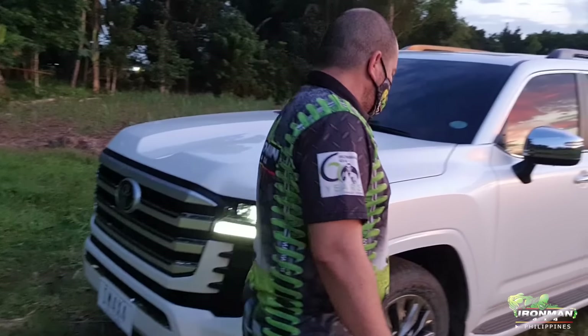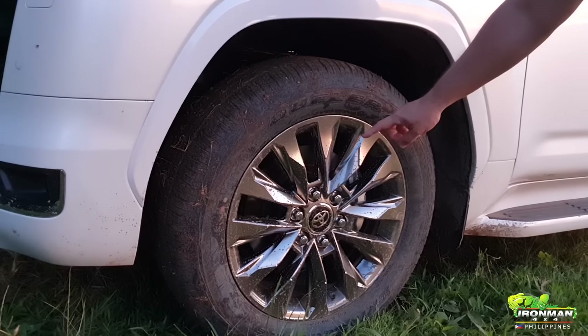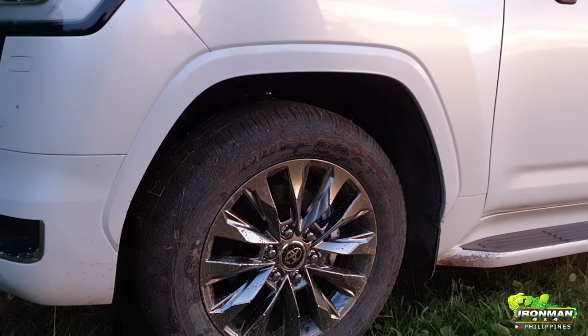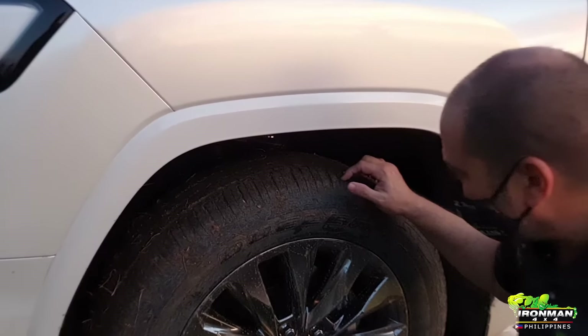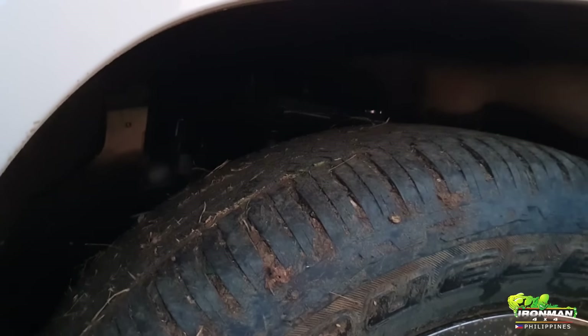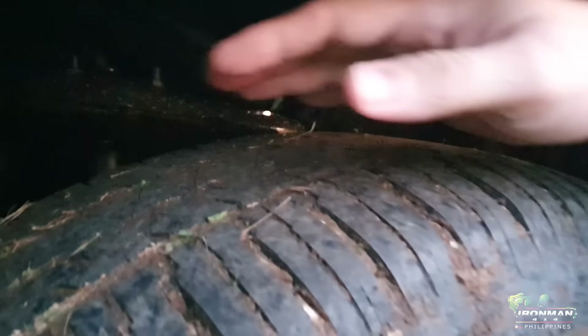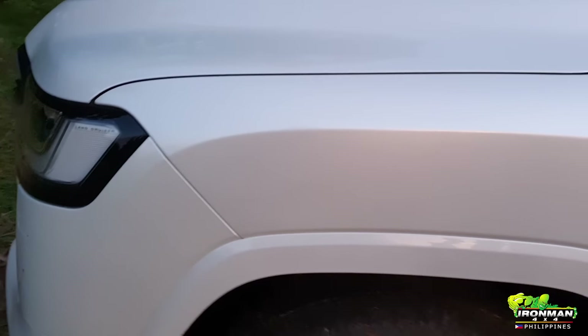LED lights everywhere. We have 20-inch rims with 265/55/20 tires and wheels. What I noticed is we have electronic suspension — there's a wire on top of the shock so it's got electronically controlled damping. No more KDSS — that's what I noticed. There's no more KDSS.